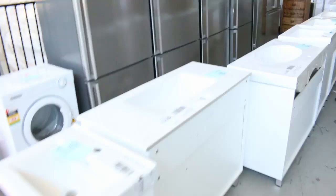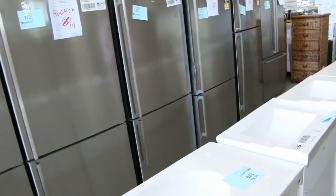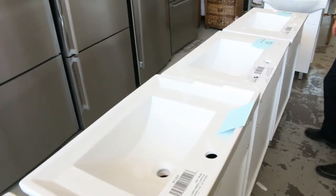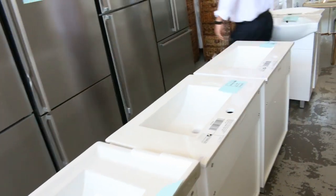Through here there are heaps of fridges — beautiful big fridges from Kelvinator, Electrolux, and Westinghouse, all with in-home warranties. I've had them for a few weeks so they've almost all run out, but there are a few left. You can expect to pay between about a half and a third of normal retail prices on those.